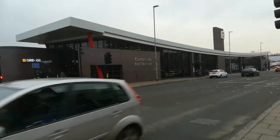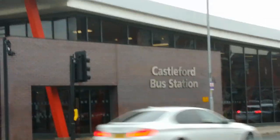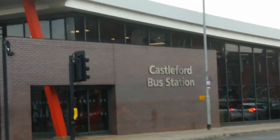Hello, welcome to another video on the West Yorkshire Bus Buds Channel. Today we're at Castleford bus station. It's just going to be a very short video, and see what buses we can see.